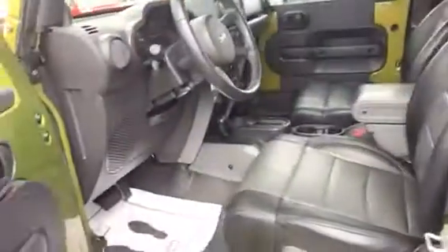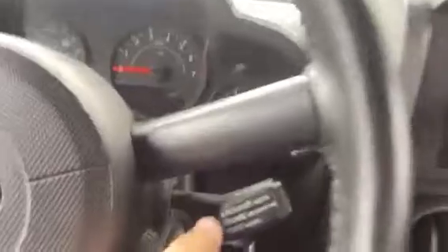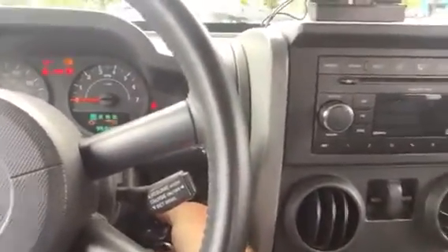Taking a look at the inside, it has leather seating which is a nice touch, and the back seat is in very good shape. I can see the sound bar up there. It does have power windows, and there is the four-wheel drive control. It also has cruise control right there.